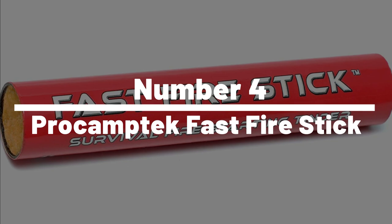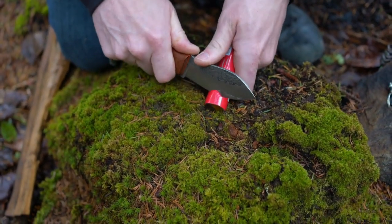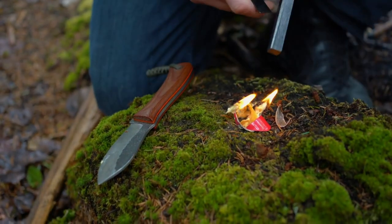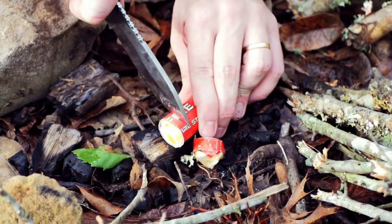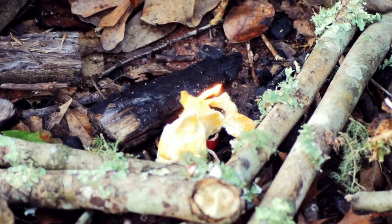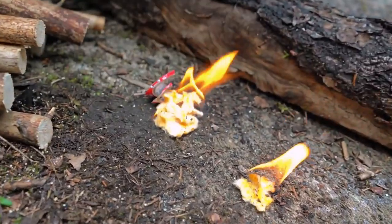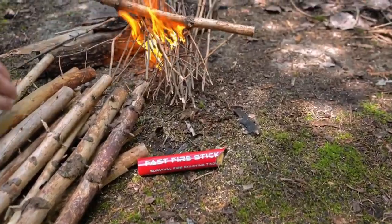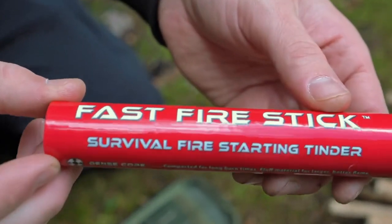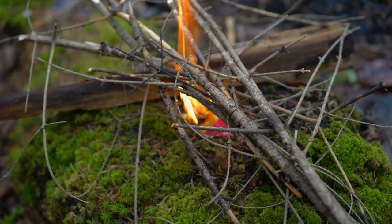Number 4: ProCam Tech Fast Fire Stick. The ProCam Tech Fast Fire Stick is a fire starter that can help you start a fire quickly and easily. It's waterproof and windproof, making it ideal for use in any weather condition. The Fire Stick is made from high-quality materials that can withstand extreme heat, and it can produce sparks of up to 5,500 degrees Fahrenheit. It's a lightweight and easy-to-carry tool, making it an essential item for camping, hiking, or survival situations.